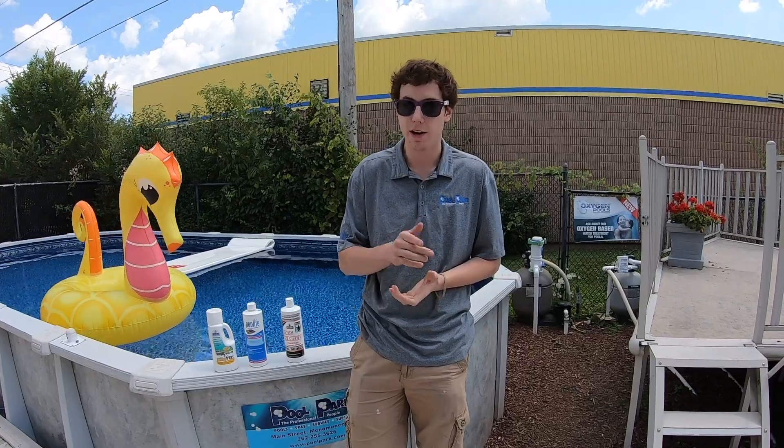Hey everyone, it's your Pool Park pool care professional Luke here to inform you all about phosphates, what causes them, and how to get rid of them.